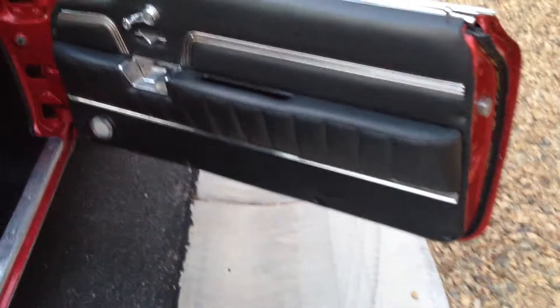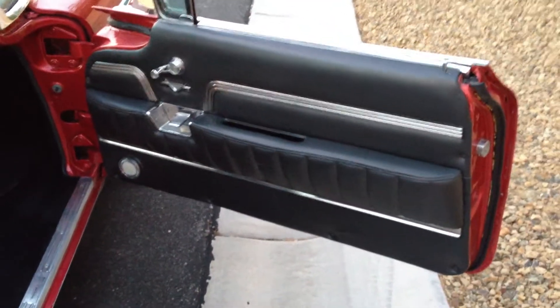Let me walk you around to the other side and show you the door panel. Here's the door panel — there's a shot of it. They're in very nice shape.